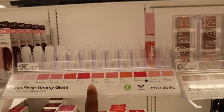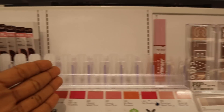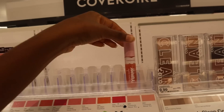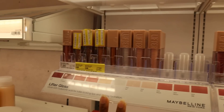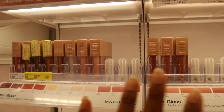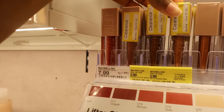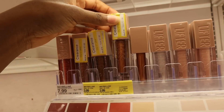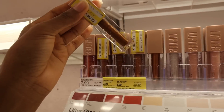I was gonna show you guys this CoverGirl Yummy Gloss as a dupe for lip oils like the Dr. Lip Oil that are going viral right now, but there's only one left so I might go to another store. There are some Maybelline lip glosses on sale for literally $3.99 — they were originally $7.99, so four dollars less. If you guys know what this is a dupe for, comment down below. They have brown ones — funny how the brown shades are always the ones on sale, but it works for us.